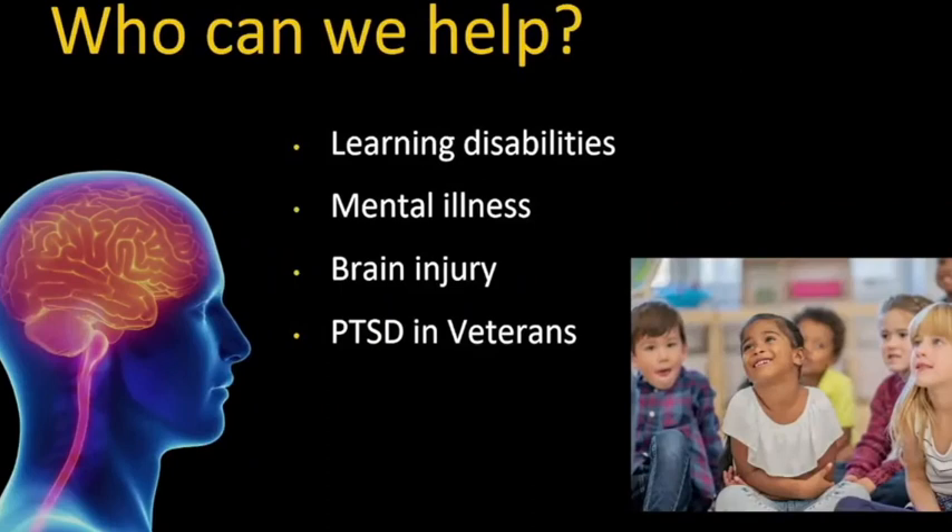Who can we help? We're able to help people with learning disabilities, mental illnesses, brain injury, PTSD for veterans, autism, and genetic problems — anybody whose brain has not learned certain systems, hasn't developed properly, or whose brain has been disrupted. Trauma patients are like that for PTSD.